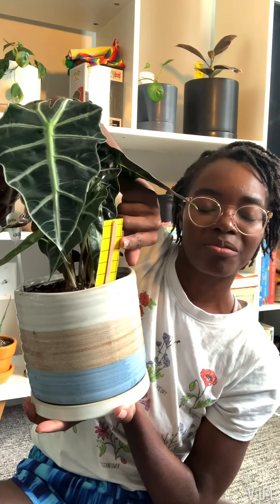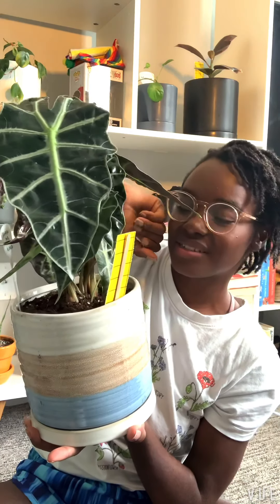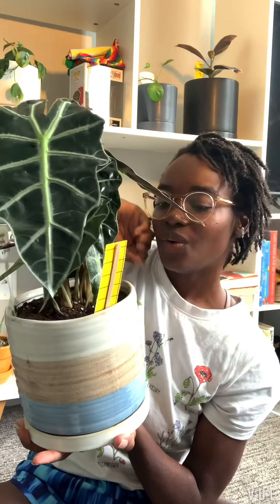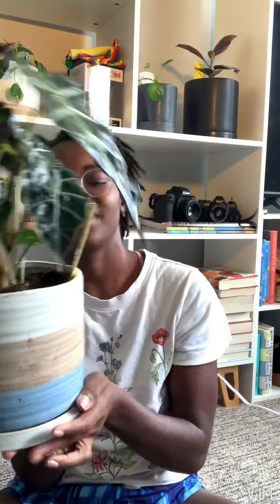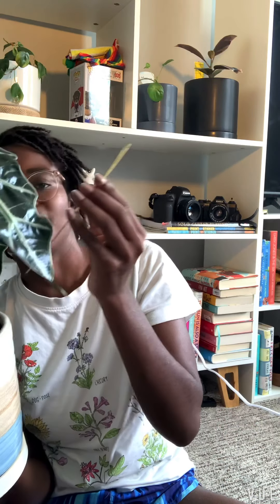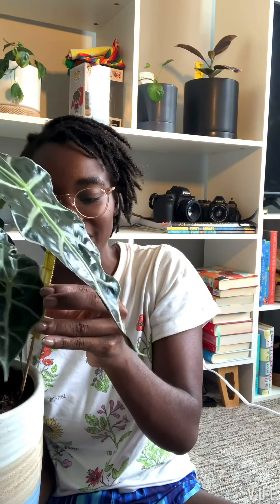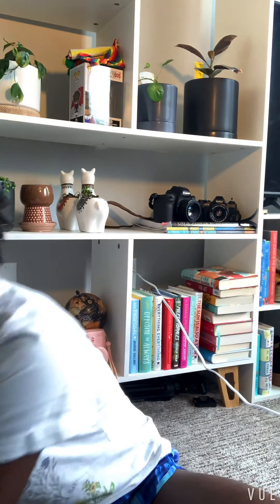We also got these little traps because we've had a lot of problems with little gnats running around the plants, so I stuck a couple of these in all of them. Hopefully once they fly they'll get stuck in there — I don't know if you can see it but there's already a tiny little one in there. Fingers crossed there are no infestations. I'm really excited about this one; hopefully it gets super big.